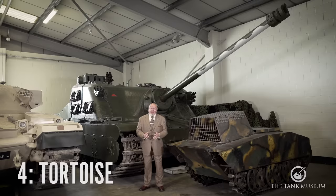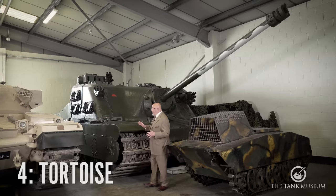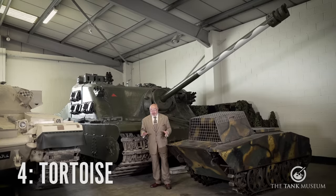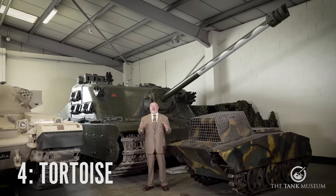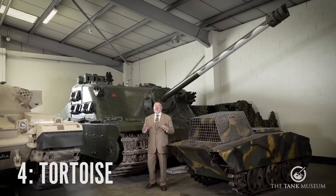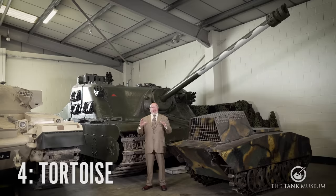I'm on number four. Unfortunately, I'm a very patriotic person, but this thing — the Tortoise — was an absolute monstrosity. With all the items that I've picked for my bottom five tanks, a lot revolve around panic. This thing was designed specifically because they were worried about getting into Germany, major fortifications, and coming up against the heaviest German tanks. So it was a stopgap, and the design was flawed from the start.